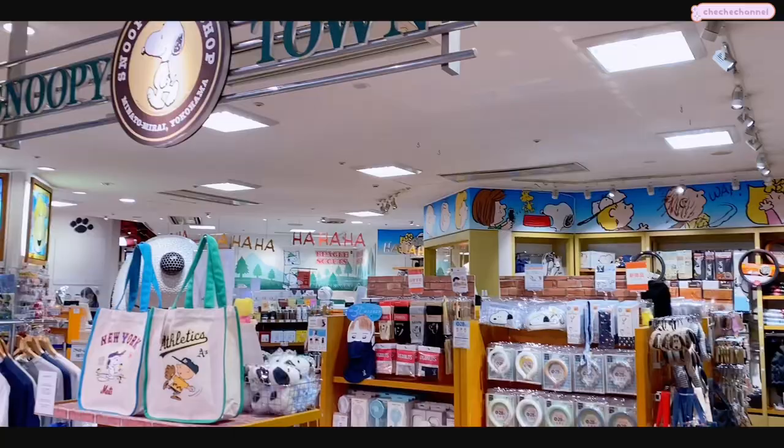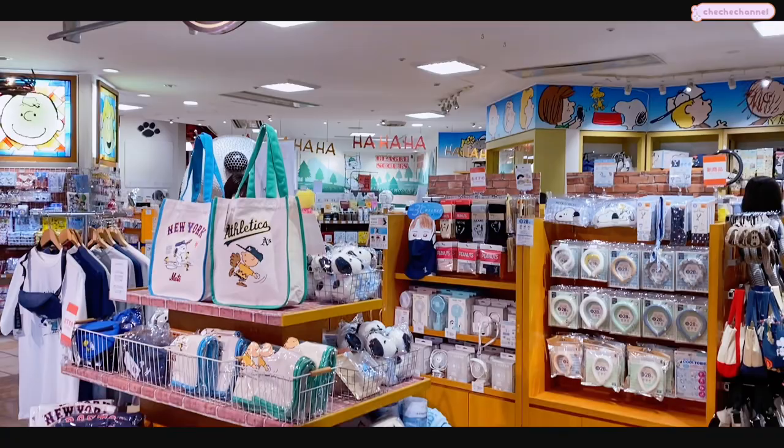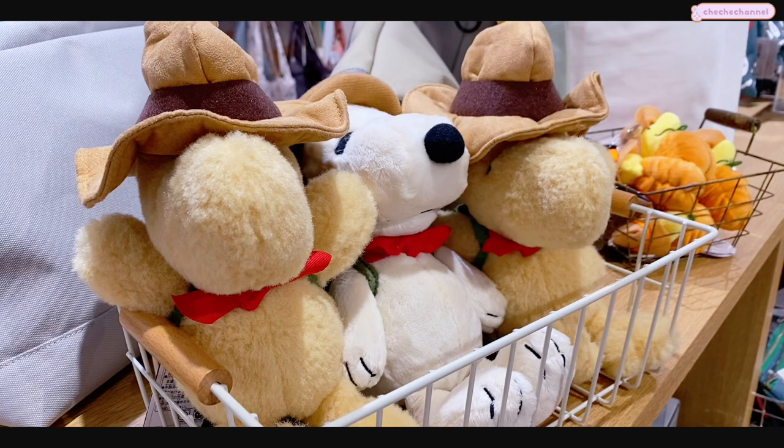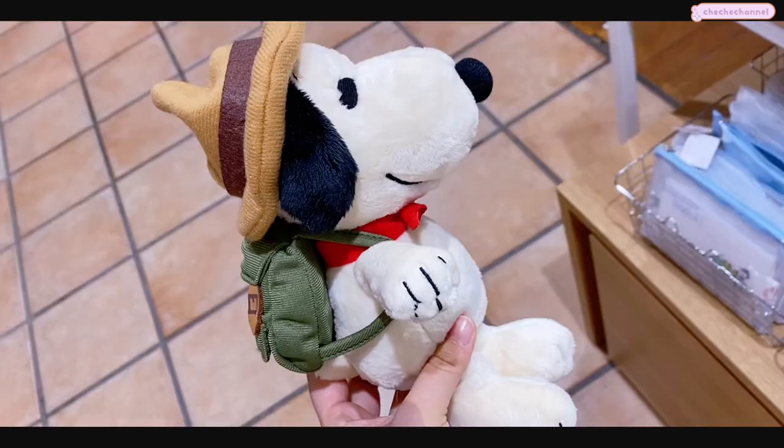Next we checked out the Snoopy Shop - you know we love our character goods. My favorite items here were the camping-themed items - so cute, little backpacker Snoopy.